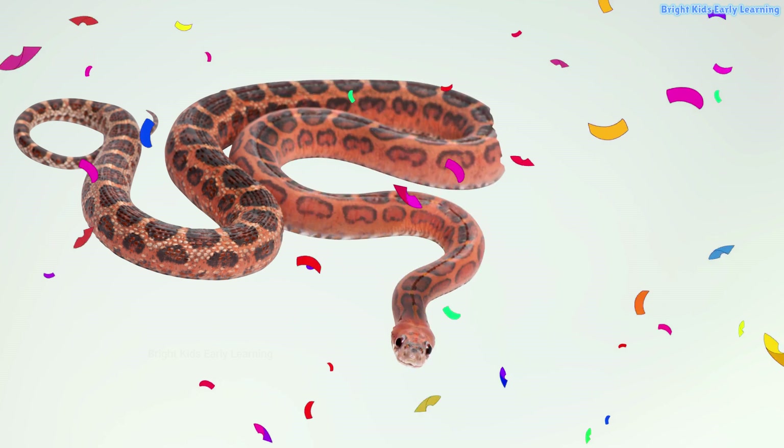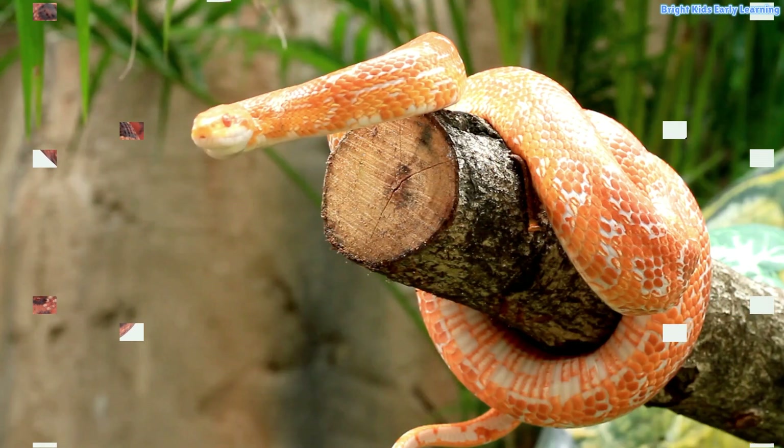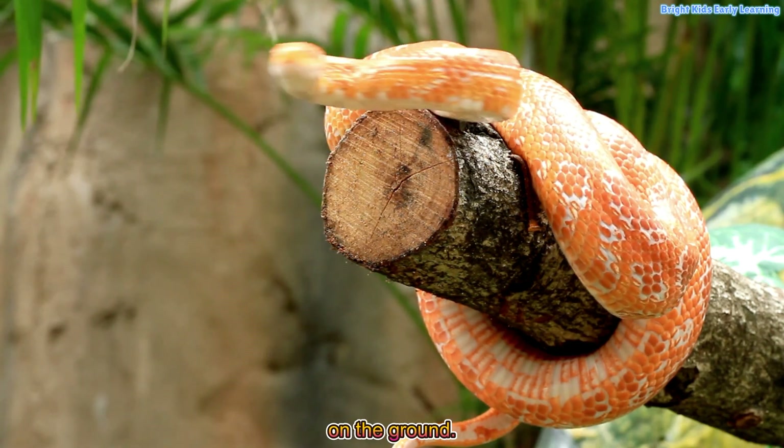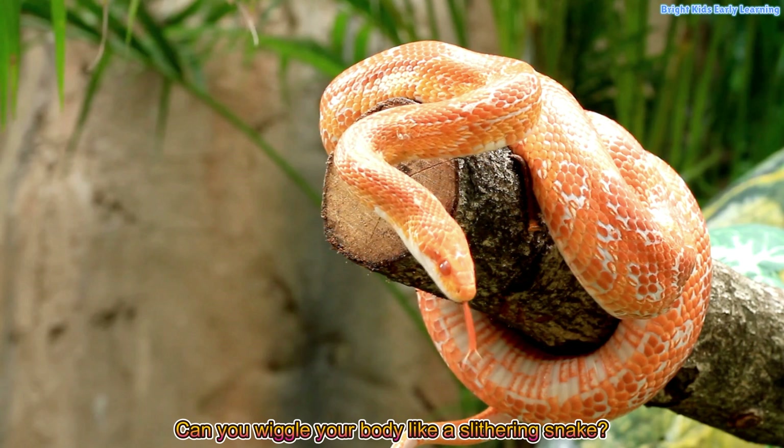Snake! Yay! Snakes have no legs and move by slithering on the ground. Can you wiggle your body like a slithering snake?